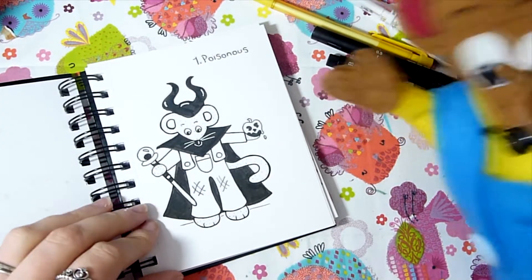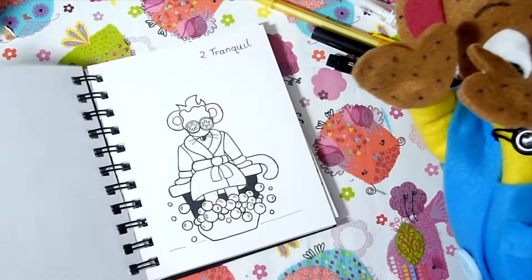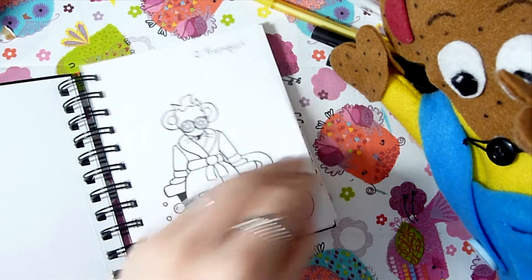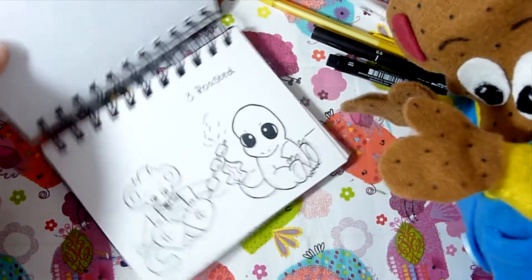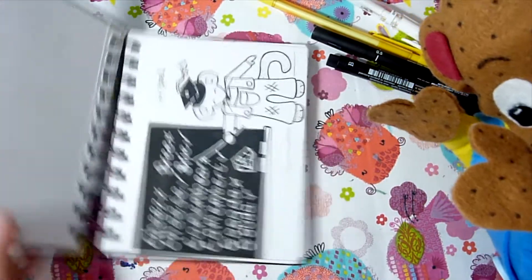Day one was 'poisonous' so I drew Charlie dressed up as Maleficent with a poison apple — I think this is one of my favorites. Day two was 'tranquil' so I did Charlie having a nice spa day; he looks relaxed. Day three was 'roasted' so I drew Charlie roasting marshmallows on Charmander's tail, and the Charmander looks really adorable.